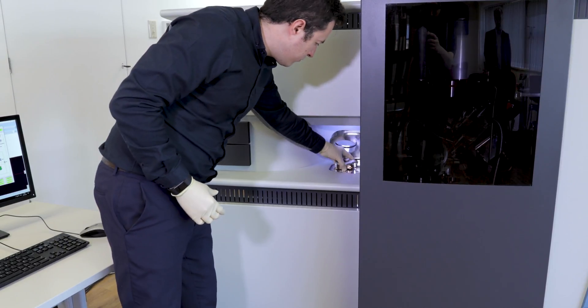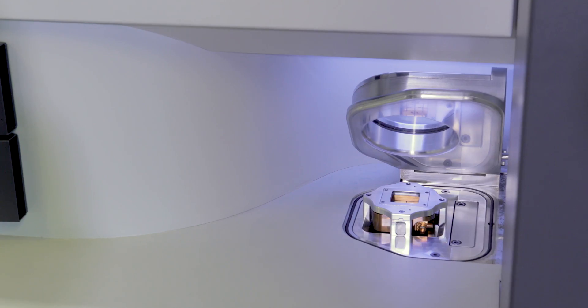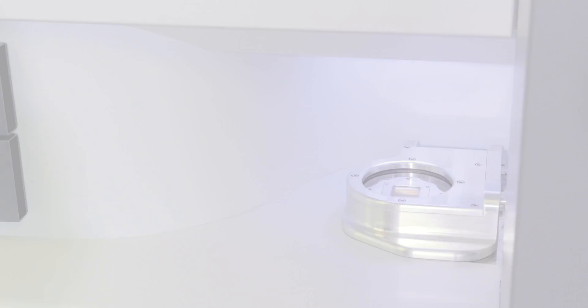Increasingly, materials analysts want to look at small features at the sample surface. These could be things like bond pads or defects in the coatings that apply to materials. Having this capability with the new X-ray source really allows the NEXA to meet those challenges.